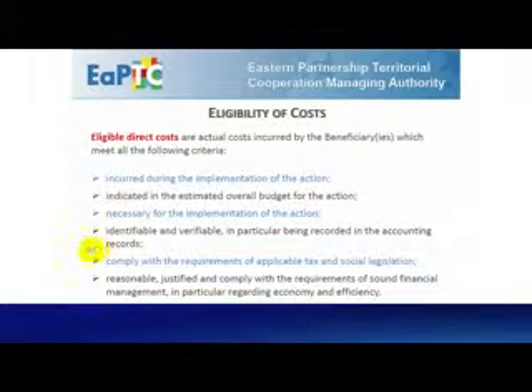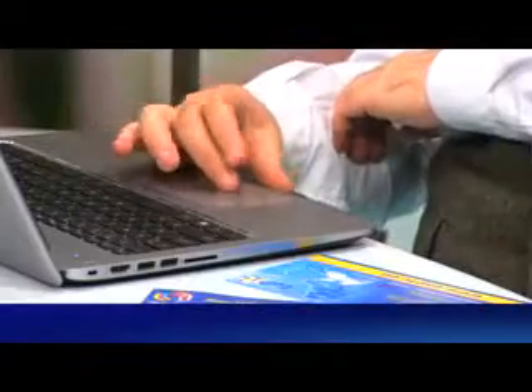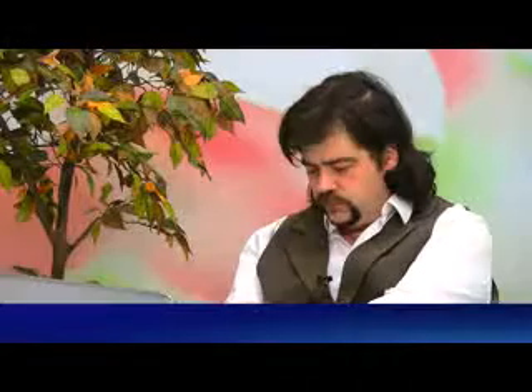5. Comply with the requirements of applicable tax and social legislation. 6. Reasonable, justified, and comply with the requirements of sound financial management, in particular regarding economy and efficiency.